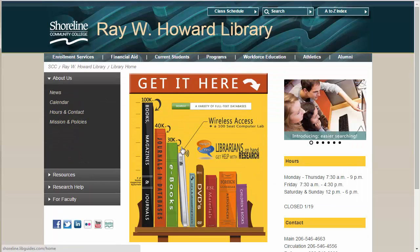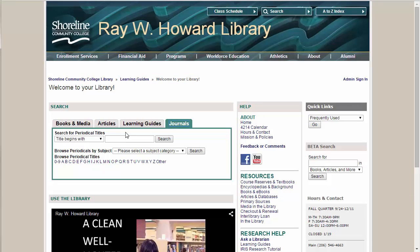To access the library's resources, click anywhere on the yellow box. Using the Journals tab, we can find the Chronicle by typing it in or by browsing for it under the Social Sciences subject heading.